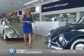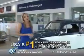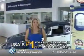Ready for a totally new automotive experience? Come to Lunde's Peoria Volkswagen, the country's number one Volkswagen dealer for sales and service satisfaction.